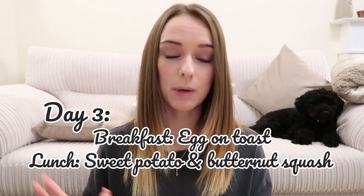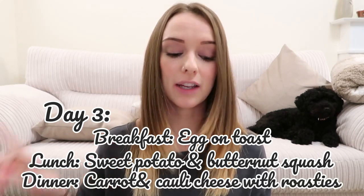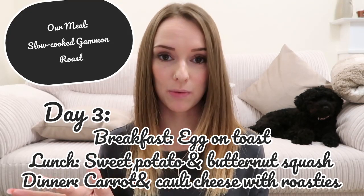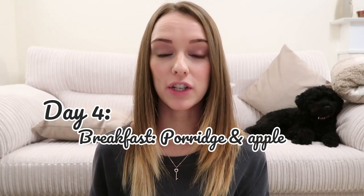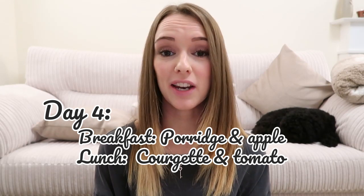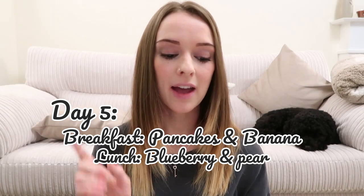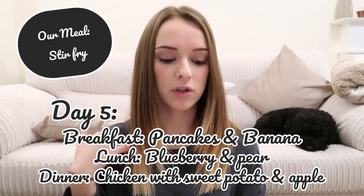Day 3: breakfast is toast and egg, lunch is sweet potato and butternut squash, and dinner is carrot and cauliflower cheese with roasties - tied in because we're having a gammon roast that day so she can have some roast potatoes. Day 4: breakfast is porridge and apple, lunch is courgette and tomato puree, and dinner is bangers and mash with some vegetables - same as what we're having. Day 5: breakfast is pancakes and banana. Lunch is blueberry and pear.